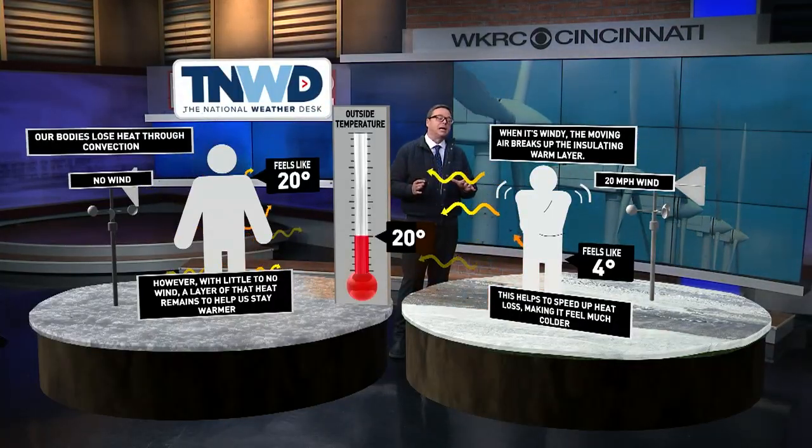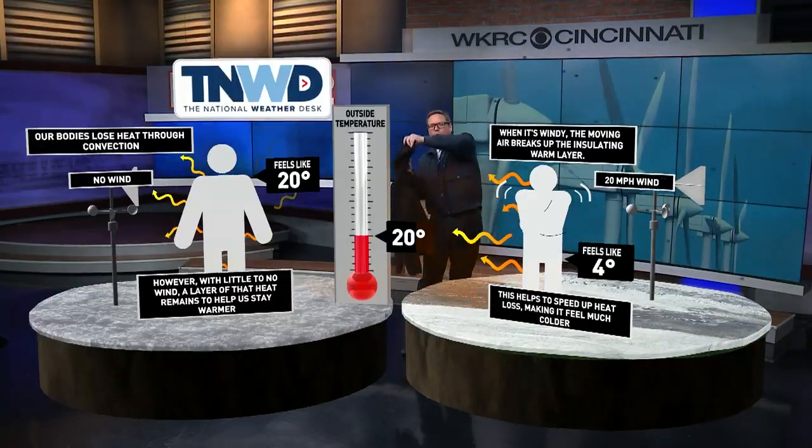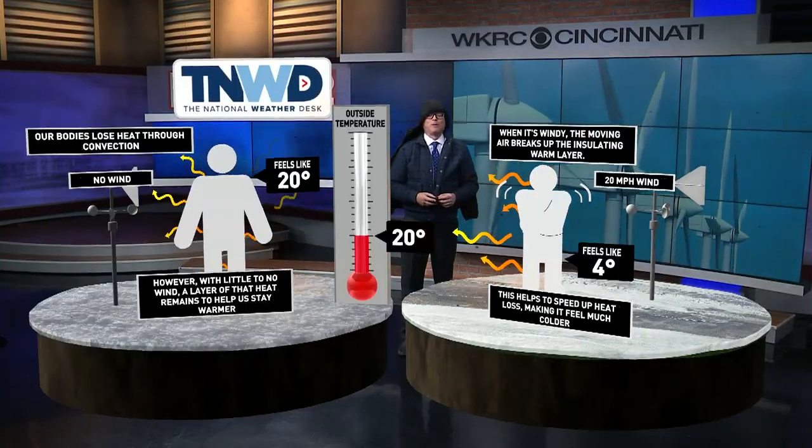So what can you do to combat this? Well, you can add more insulating layers. One of the ways to do that — layer up, my friends. When it gets cold and the wind is blowing, make sure you've got plenty of layers on to keep yourself protected from the cold.